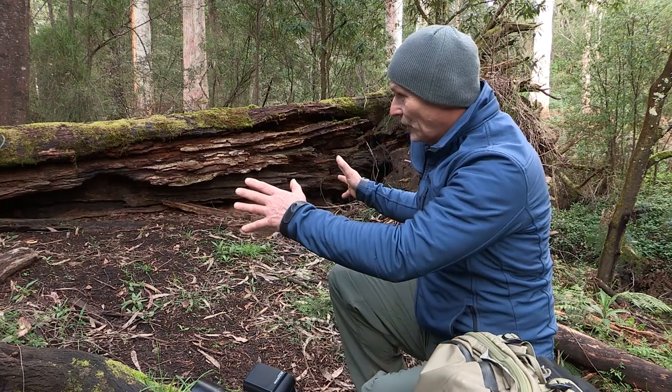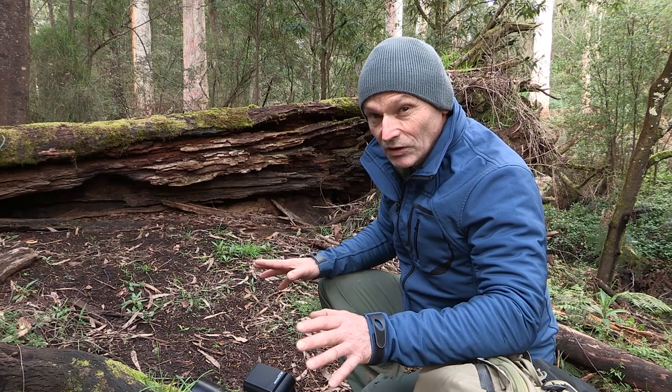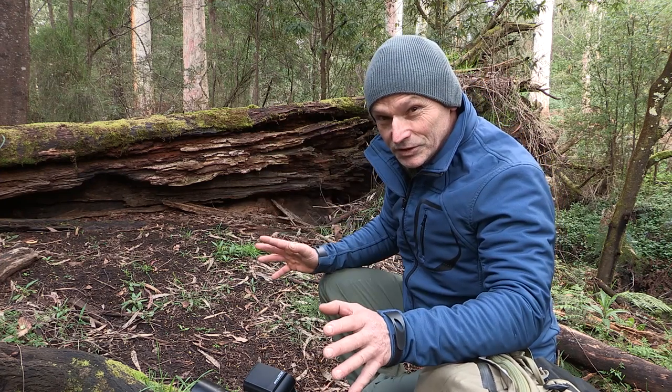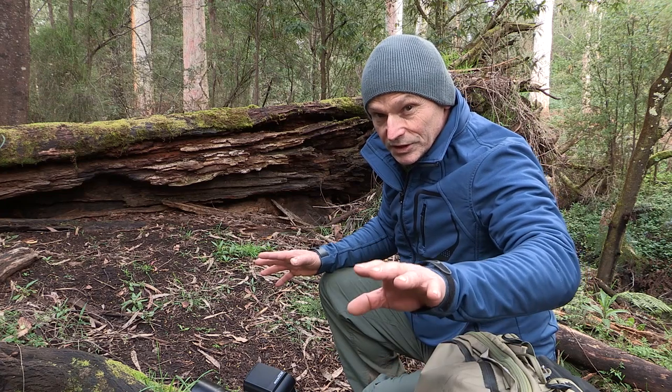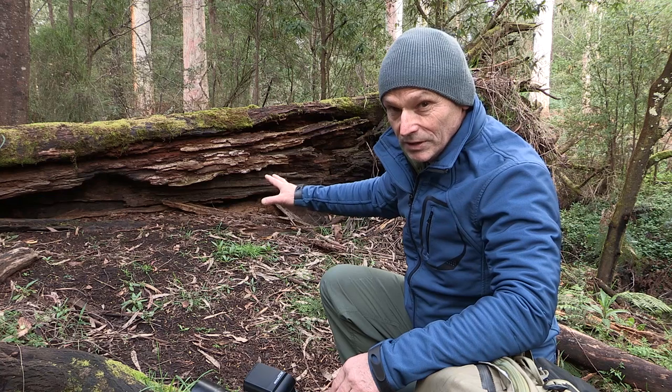This particular spot is where I photograph and film the agile antechinus, a little carnivorous marsupial — the females. Last year I had four here. I've come back just after breeding season; August is their breeding season. It's just finished and I've been waiting for them to turn up again, so hopefully they do.